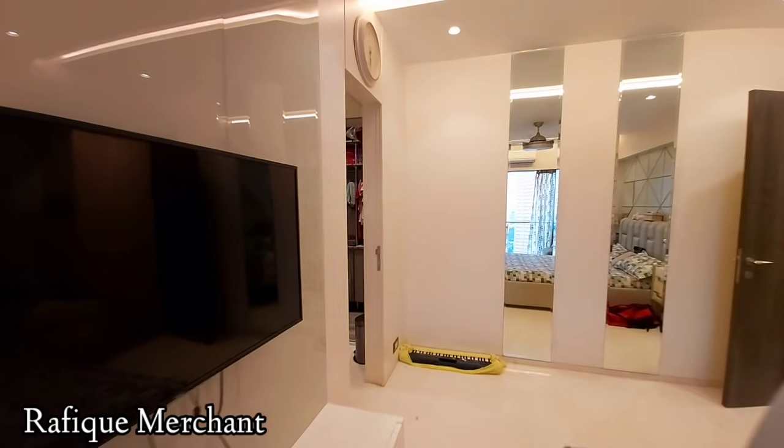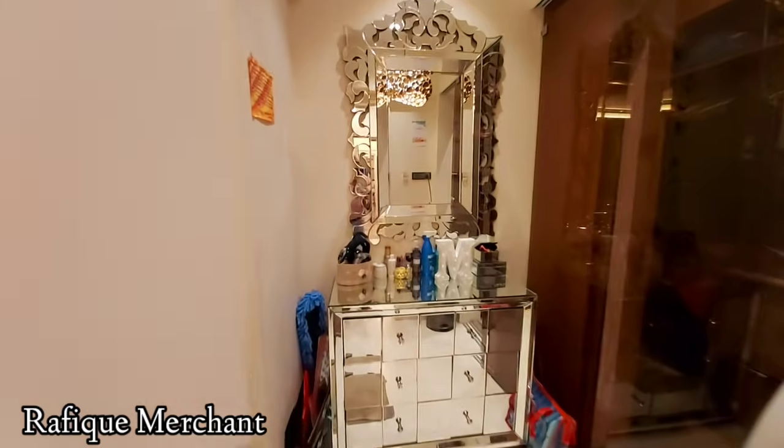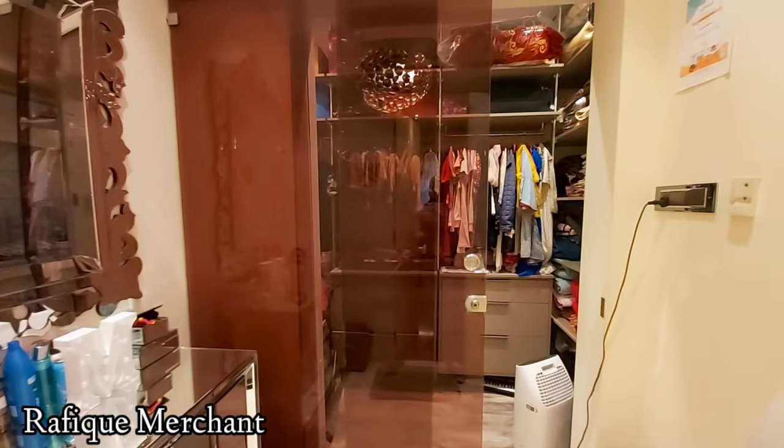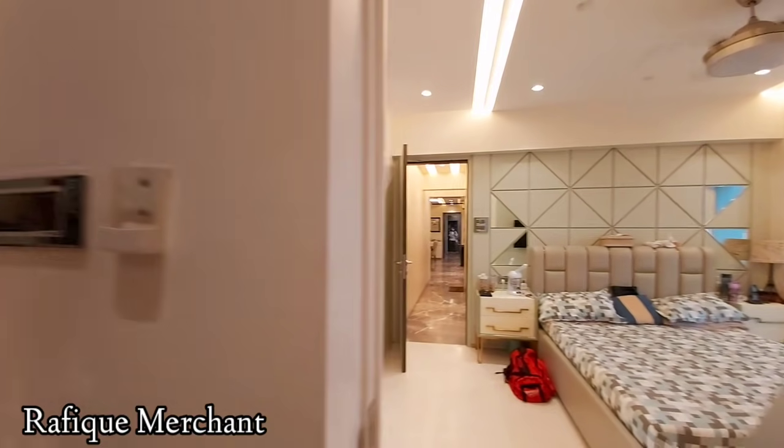Big three-BHK, 1450 square feet carpet. The bathroom here as well — last but not the least — with a walk-in. Humongous and massive with the walk-in there. The lights, everything's shining and glittering but elegantly poised.